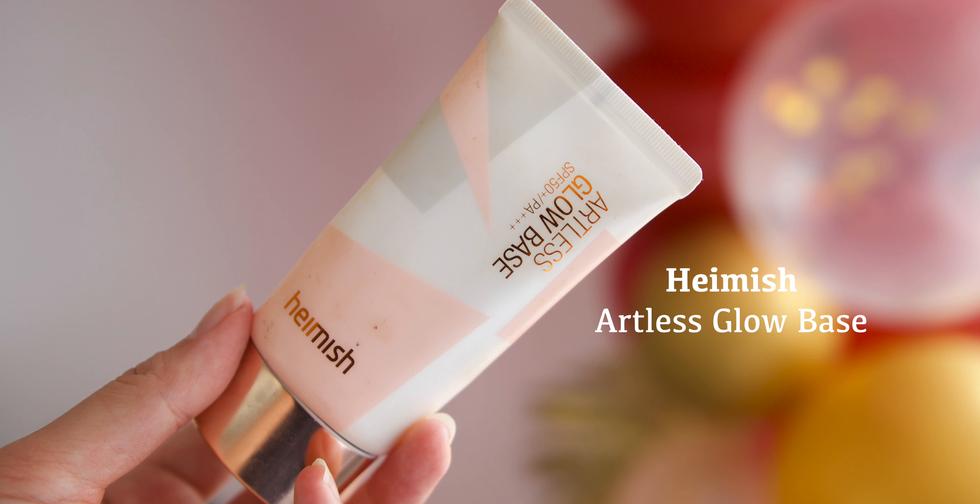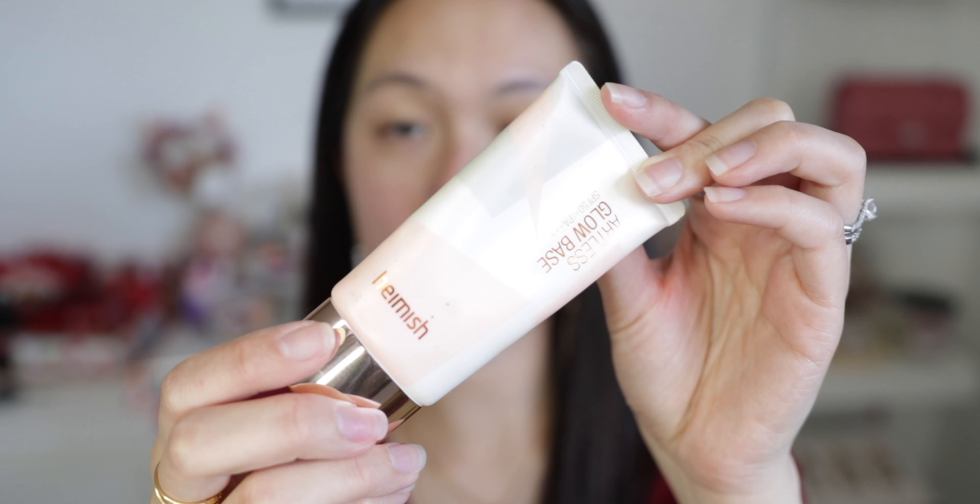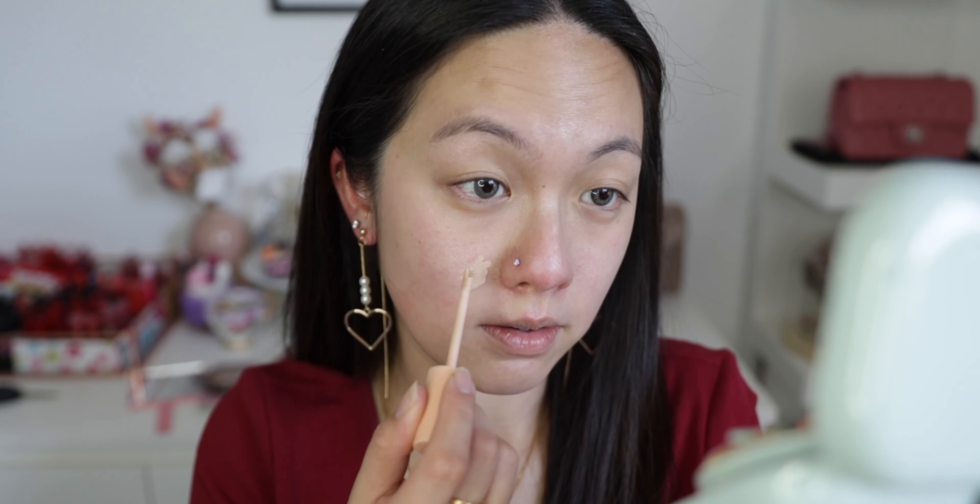We are going to prime first. I'm using the Hamish Atlas glow base, which is really moisturizing but also lightweight at the same time. I'm applying this all over my cheek area and my nose. Before I start using my cushion, I'm going to conceal some of my redness around the cheek area, under the nose, and on the nose.